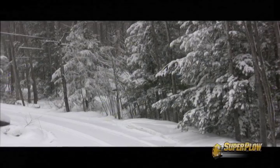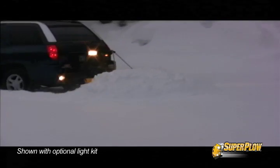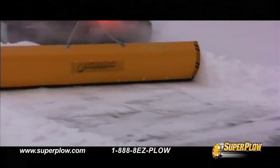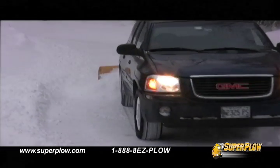Tired of dragging out that ineffective snow thrower or waiting on others when winter storms hit? Super Plow EZ is the world's first self-contained snow plow designed and patented for homeowners. It mounts to your vehicle's trailer hitch and charges while plowing.